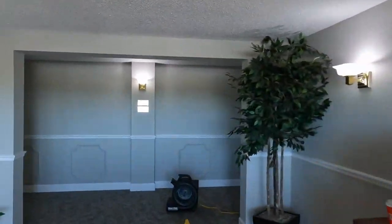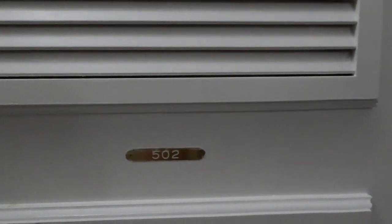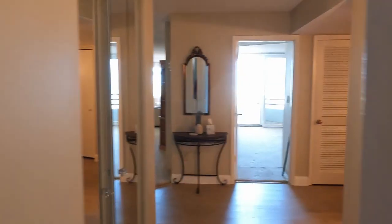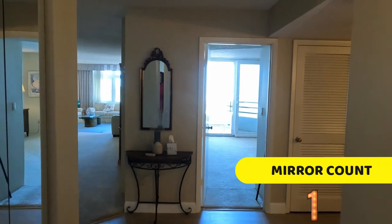Now we're going to head up to the fifth floor of this building and take a look at unit 502. This building has a total of 56 units with four plans ranging from two to three bedrooms. The unit we'll be seeing today has two bedrooms, two baths, and 1,634 square feet of living space. So let's take a look inside.